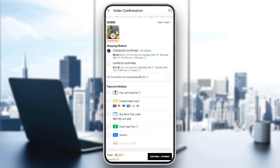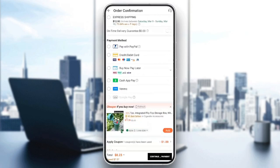So right here, you need to choose your shipping method. Firstly, you can either choose the standard shipping or the express shipping. Here, you're going to find your payment method, and you can add your payment method from here.